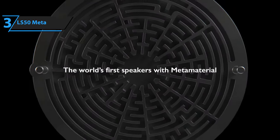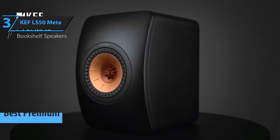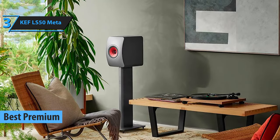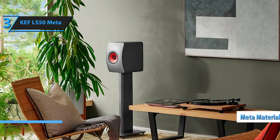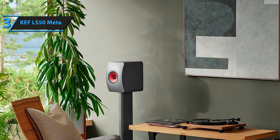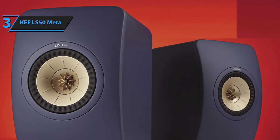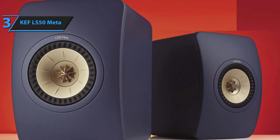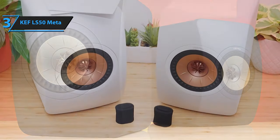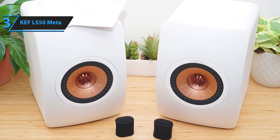For those willing to invest in a premium product, we introduce the KEF LS50 Meta, the top-ranking premium bookshelf speaker for 2023. KEF has elevated an already exceptional speaker to new heights with its groundbreaking metamaterial technology, making the LS50 Meta an undisputed leader in its category. The curved faceplate is constructed from a dough molding compound combining polyester resin, fiberglass, and calcium carbonate, offering a sturdy and controlled function for the UniQ drive unit array. The rest of the enclosure is made from strongly braced and carefully damped MDF to minimize resonances.